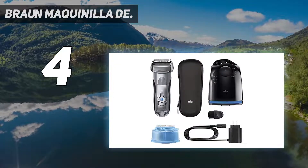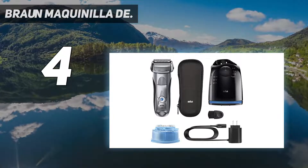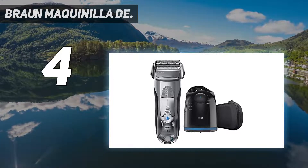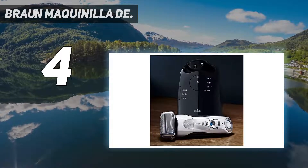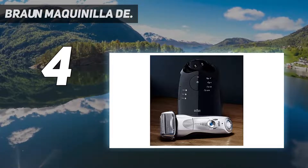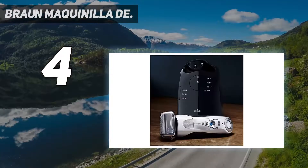As with the Braun Series 9, our top pick for the best electric razors, the Series 7 790cc comes with a clean and charge station. Though bulky in design, it's useful in that it cleans and lubricates the shaver during charging, leaving it nicely cleansed and ready for your next shaving session.